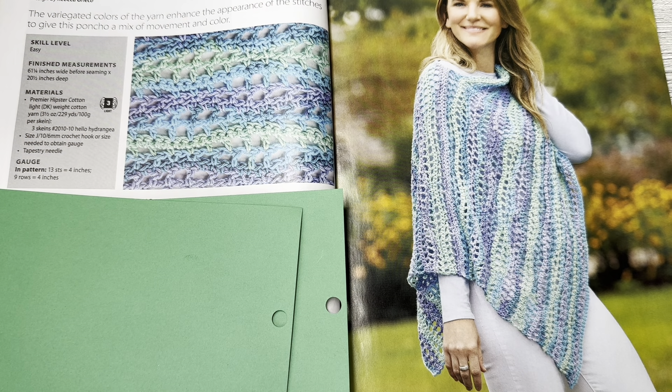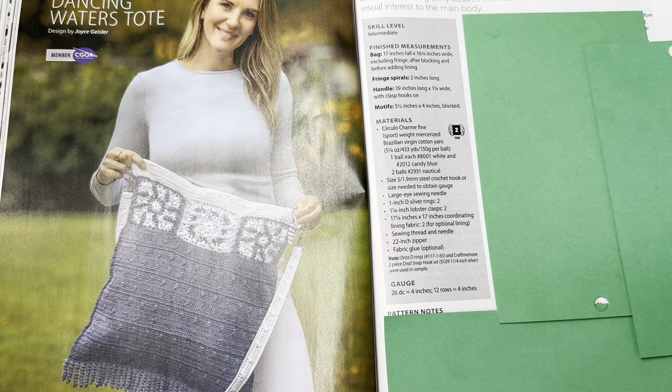This is Watercolor Waves Poncho by Rebecca Greico. The variegated colors of this yarn enhance the appearance of the stitches to give this poncho a mix of movement and color. Skill level is easy, finished measurement 61 and a quarter inches wide before seaming by 20 and a half inches deep, using Premier Hipster cotton light DK weight yarn.